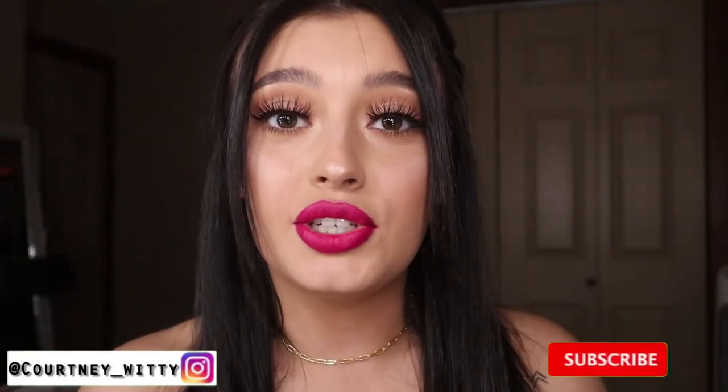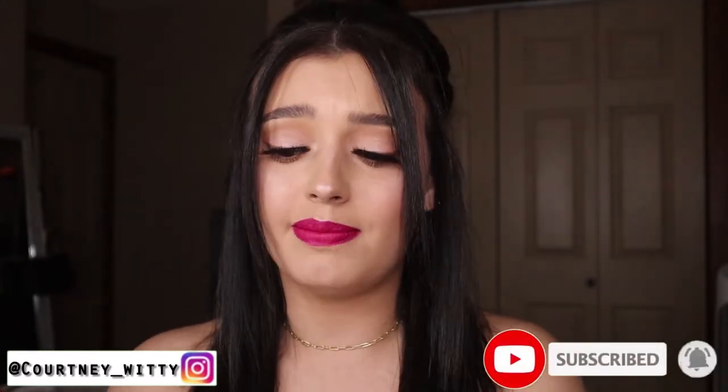What is up guys and welcome back to my channel — or if you're new here, I'm Courtney. Today I'm going to be trying out all of these ColourPop products that I just bought. I've been seeing a lot of girls on YouTube using these new ColourPop products and saying they're amazing, so I thought I would go to the store, get them myself, and give you guys my honest opinion. The makeup look you're seeing right now is all ColourPop products, so if you like it, just keep watching.